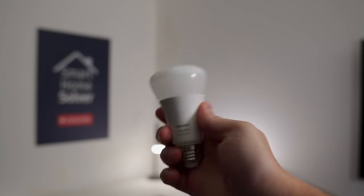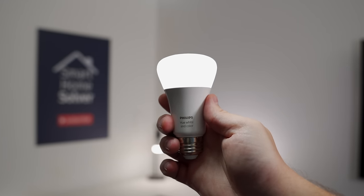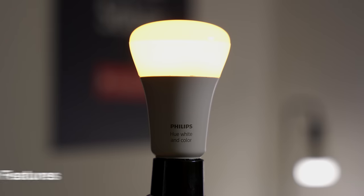Just to be clear, I bought my Philips Hue smart bulbs with my own money, as well as many other smart lights around my house. I know Philips Hue is far from perfect, but there are many reasons why people still love them.